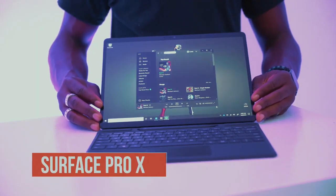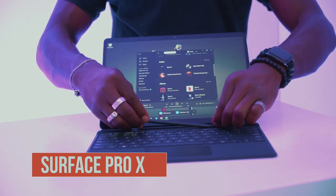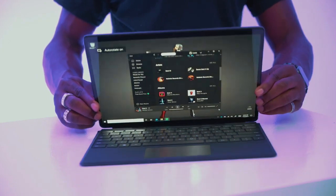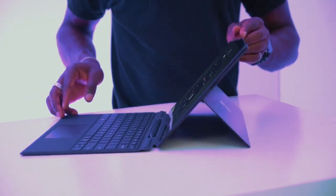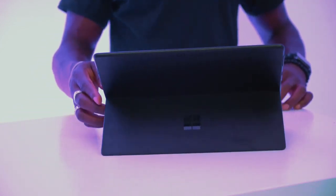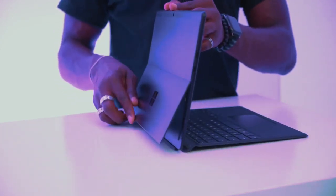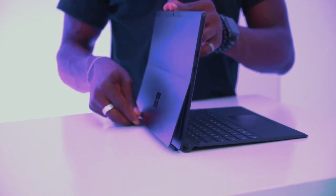Next up is the Surface Pro X, Microsoft's next-generation 2-in-1, which is also the thinnest Surface yet at 7.3 millimeters thin. It has a 13-inch screen in a 12-inch form factor, with hardly any bezels compared to what you'd have on the Surface Pro. It has a gorgeous PixelSense display with 1,400 to 1 contrast ratio, 2880x1920 resolution, and 267 ppi, so it looks really sharp whether you're watching movies, typing up documents, or whatever you're doing on there.